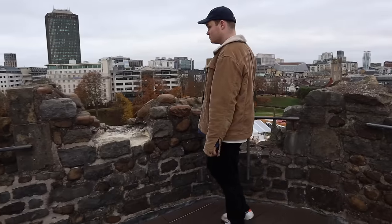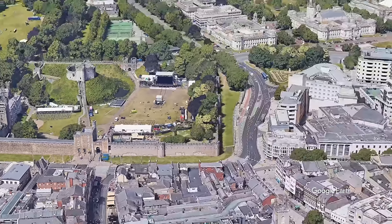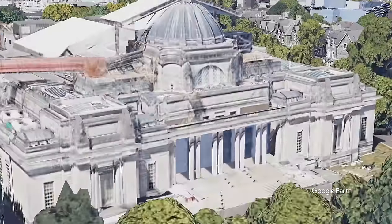Cardiff Castle is probably one of the best places for all things Doctor Who — much like this channel, and you should definitely subscribe. Sorry, I had to say it. But we couldn't stay for long and had to make our way up the street to our next location.